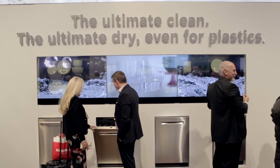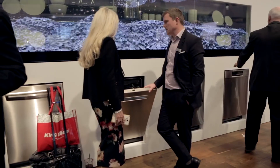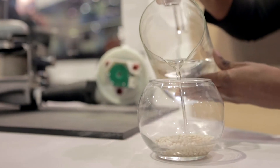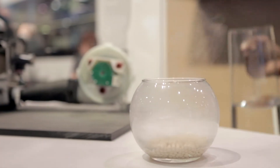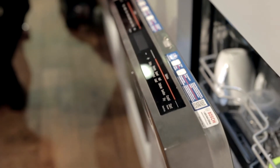We're also introducing Crystal Dry technology for dishwashing. It uses a natural mineral to absorb the water and recreate some heat, and that heat is dispersed throughout the entire cavity of the dishwasher, leaving you perfectly dry dishes every single time.